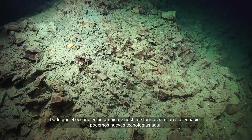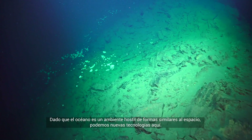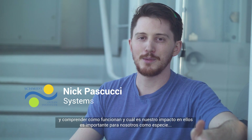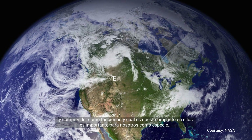Because the ocean is kind of a hostile environment in similar ways to how space is, we're able to test out new technologies. The oceans are the source of all life for the planet, and knowing how they work and understanding our impact on them is important for us as a species.